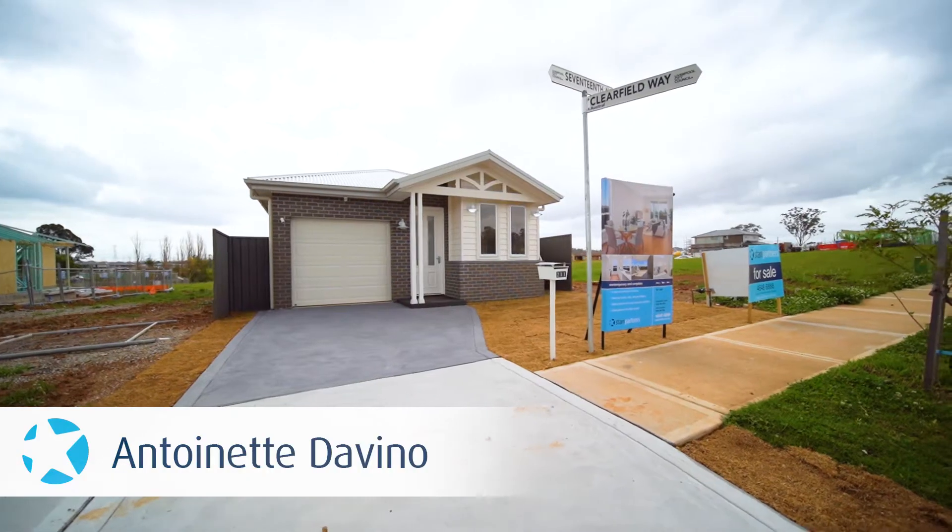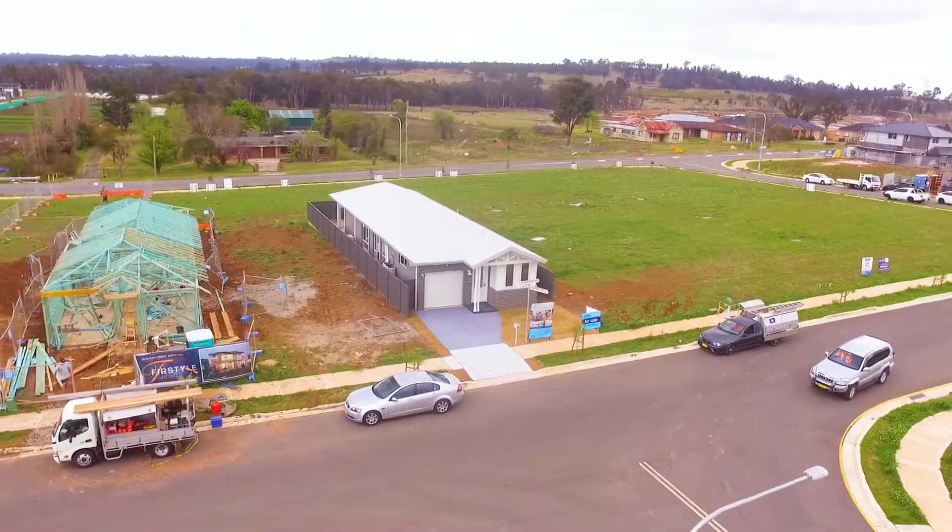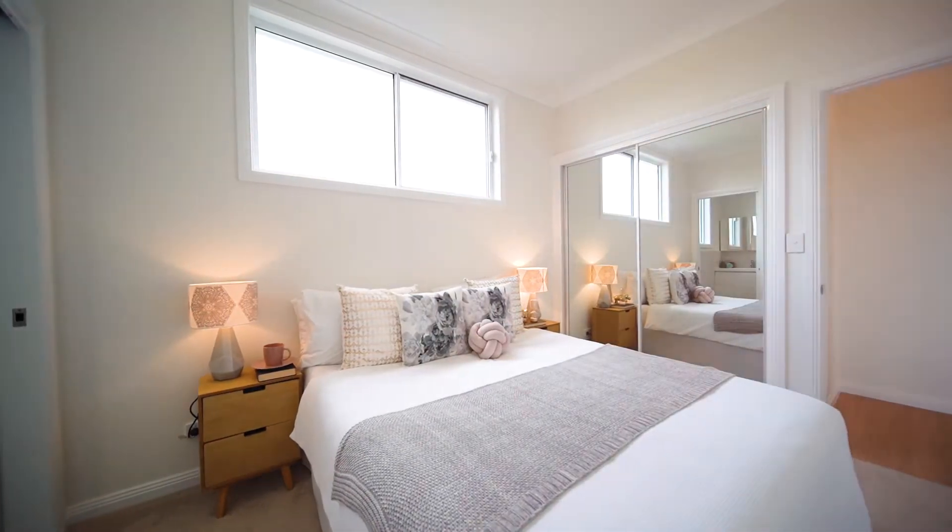Hi everyone, Antoinette here from Star Partners Narellen, and welcome here to lot 211 17th Avenue Austral, a terrific four bedroom home located in Cowpasture Estate. Come inside and let's have a look.